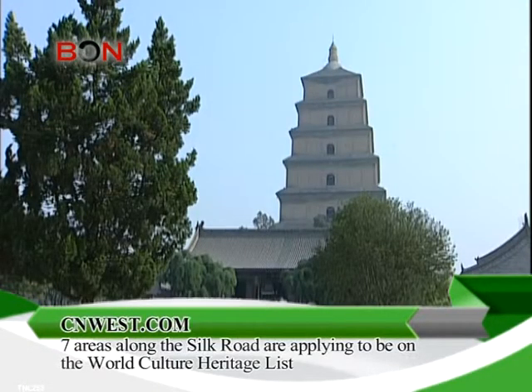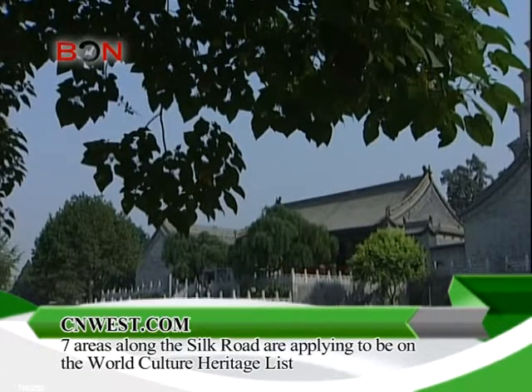Along his journey, he went to a lot of different places along the Silk Road. We've recently found out that 22 sites on the Silk Road have applied to be on the World Cultural Heritage list. Recently, seven of the 22 were inducted, and all belong to Shanxi Province.